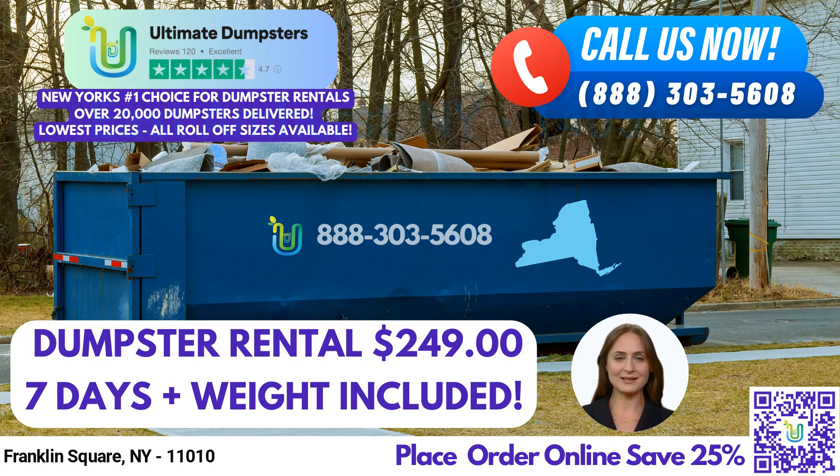One interesting fact about Franklin Square is that it was named after Benjamin Franklin, one of the founding fathers of the United States. Thank you for considering Ultimate Dumpsters for your dumpster rental needs.